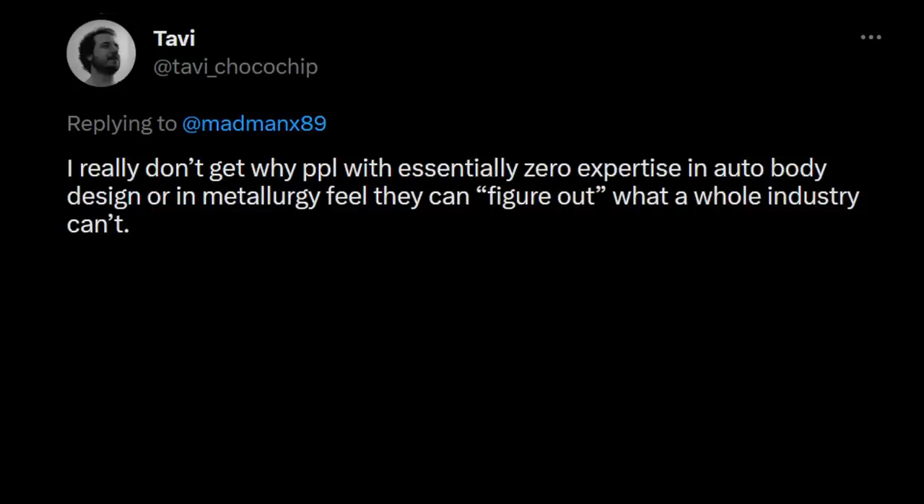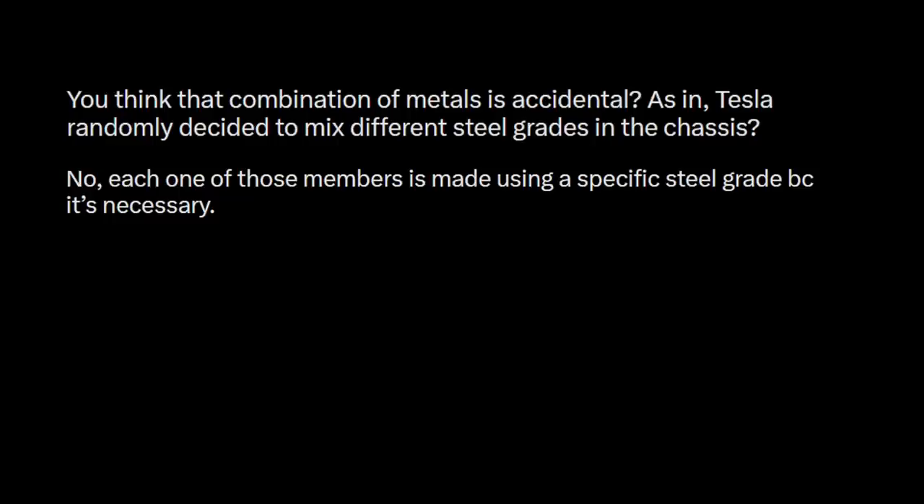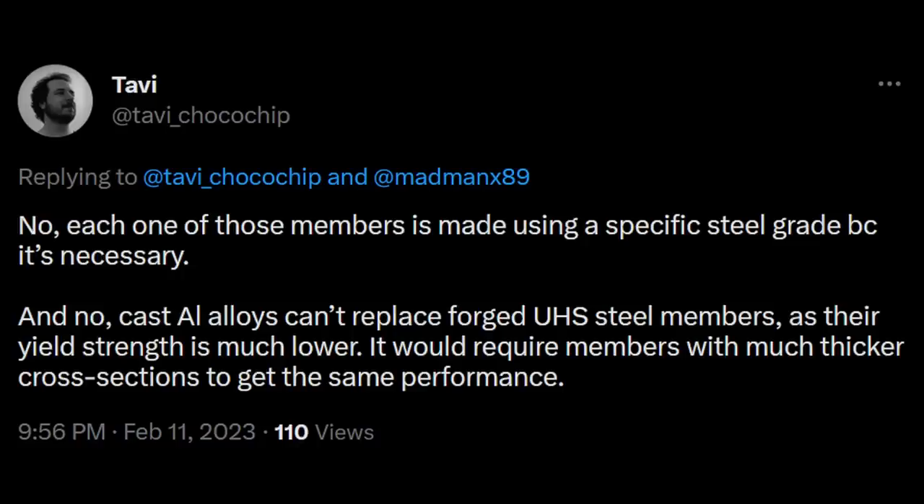These are fair points, but wondering why Tesla fans think we can figure out what a whole industry can't is a moot argument — the same could be said about lower-body gigacastings, which the industry resisted doing until Tesla arrived. And saying we shouldn't consider gigacasting the upper body because Tesla intentionally chose different steel grades is also wrong — by that logic, Tesla would never have used gigacastings at all, and Model Y would still use the hodgepodge of stampings that made early Model 3 wheel arches. All other points Tavi raised are admittedly valid, and I agree it would take a huge engineering effort to make a cast upper body viable.